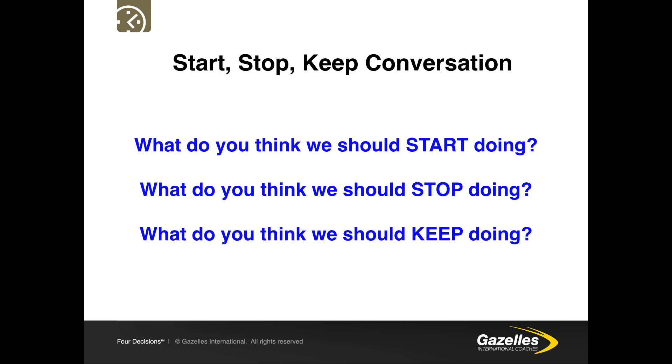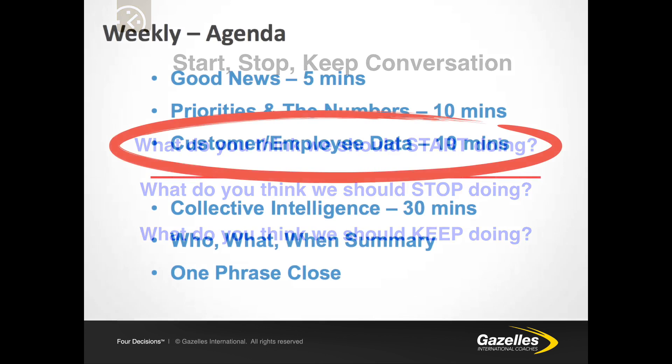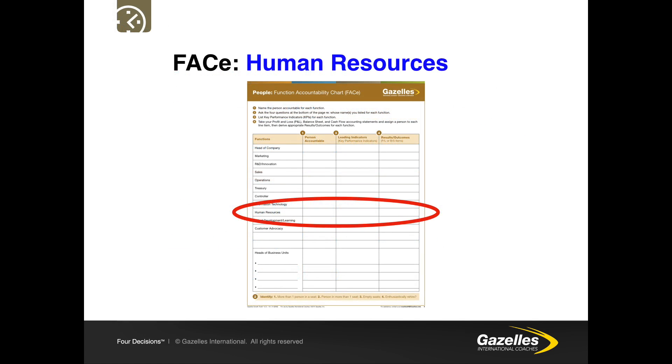When we collect this start-stop-keep data, it is discussed at the weekly and monthly meeting as a specific agenda item for 10 minutes, so that every single week every manager discusses both the start-stop-keep and the Employee Net Promoter Score (ENPS) information. This gives us a system over time to collect all concerns, things we're doing well, and things we could do better. This should feed the accountabilities of the HR person to drive better results on the FACE chart.